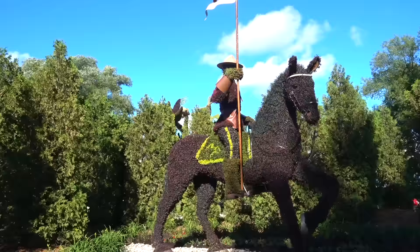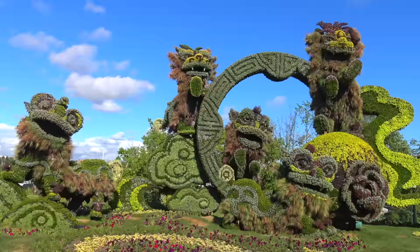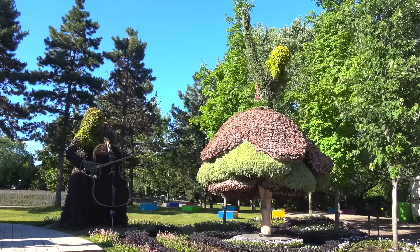Mosaic Culture is located across the bridge in Gatineau and is a display of 45 massive floral sculptures celebrating nature at its finest.